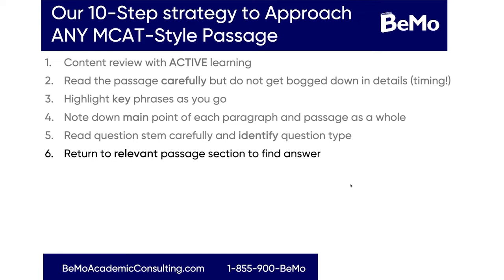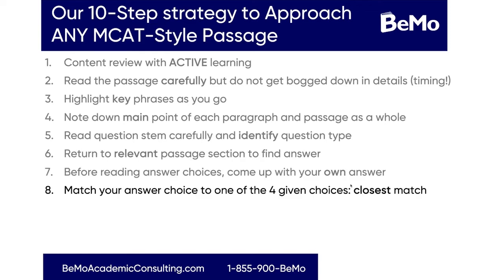For number six, return to the relevant passage section to find the answer — this applies to passage-based questions only. Go back to the passage to find the portion the question is referencing. Number seven, and I think this is really important: before reading the answer choices, come up with your own answer. MCAT questions can be really confusing in terms of how the answers are worded, so if you already have an idea of what the right answer is, it becomes a lot easier to match your answer to the choices rather than getting tricked.